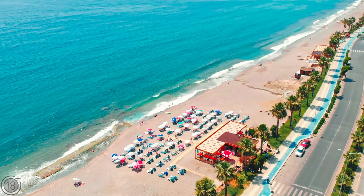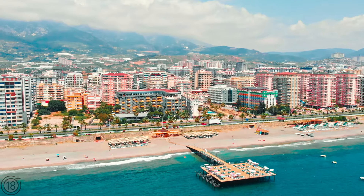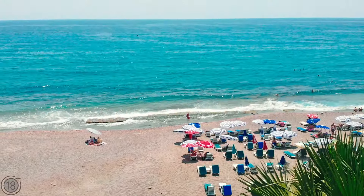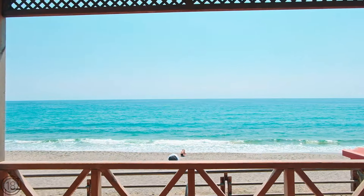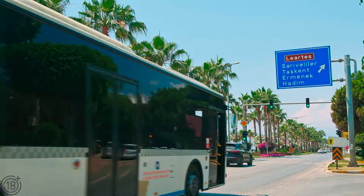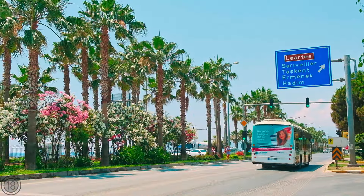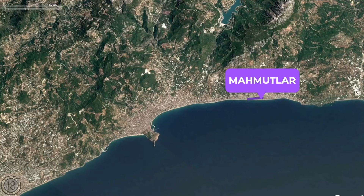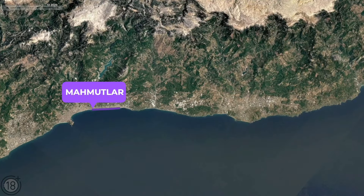Mahmutlar's beaches are well-equipped for fun and relaxation. There are cafes, beach and chaise lounge chairs, umbrellas, some tables along the shore, and a bicycle path. There is an excellent bus system and the district is equipped with taxi call buttons. The distance to the center of Alanya is 12 kilometers and it is just 33 kilometers to the Gazipasha airport.